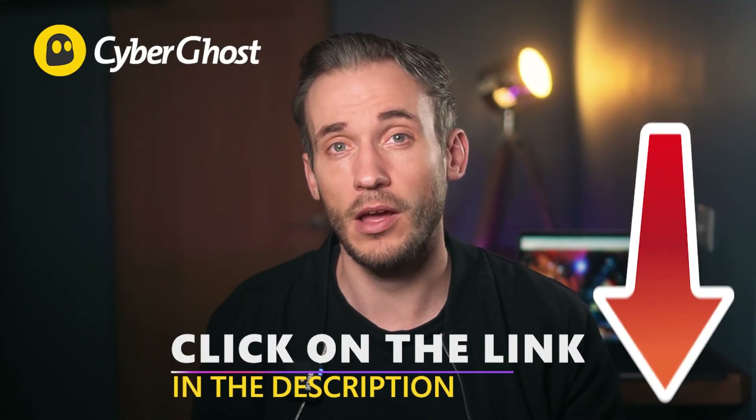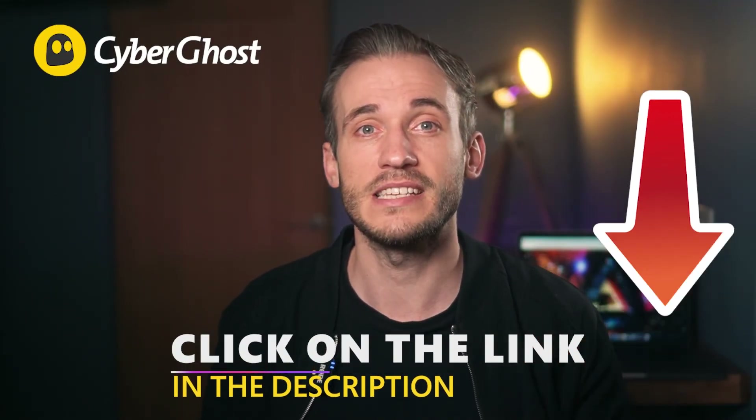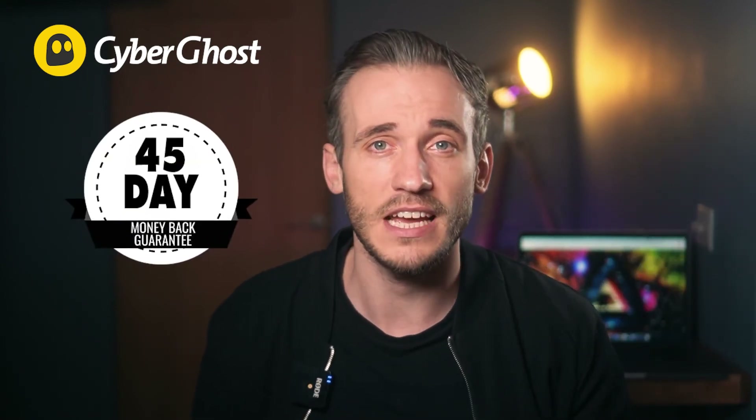CyberGhost offers compatibility for iOS, and you can see for yourself why users love it. Plus, you get a 45-day money-back guarantee.